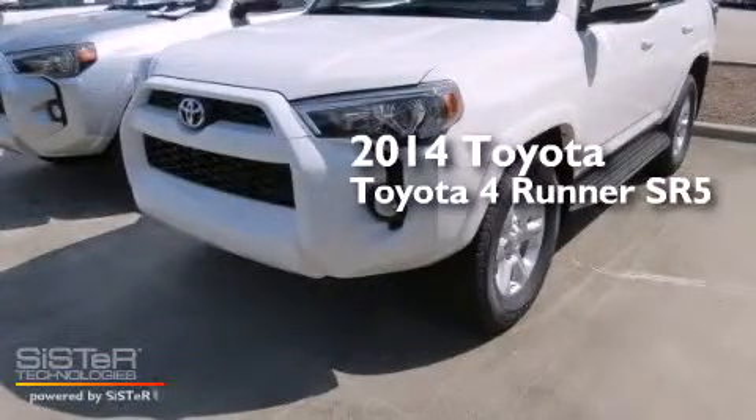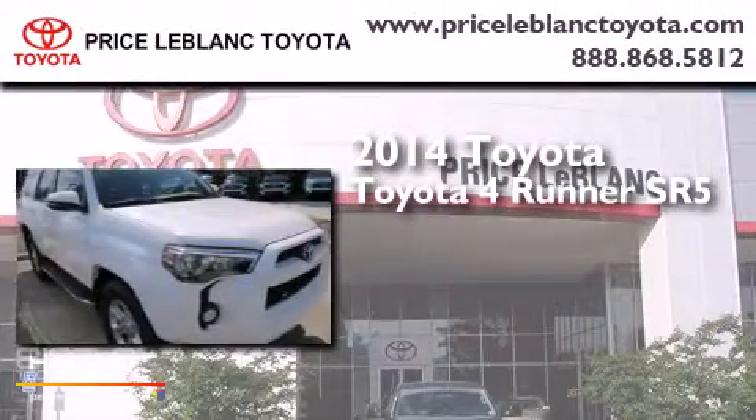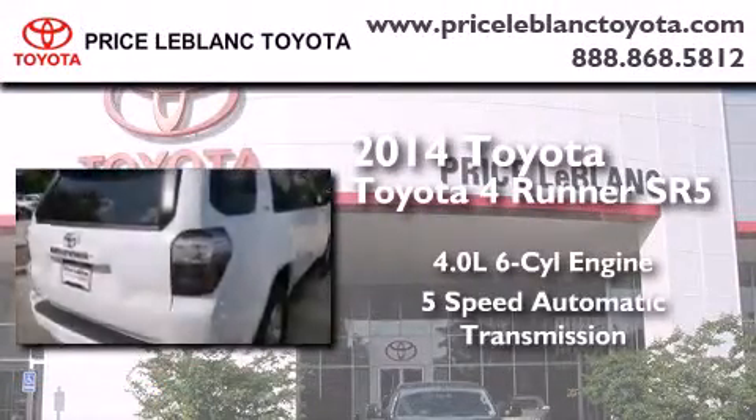This is a brand new 2014 Toyota 4Runner SR5. It features a 4.0 liter 6-cylinder engine and a 5-speed automatic transmission.